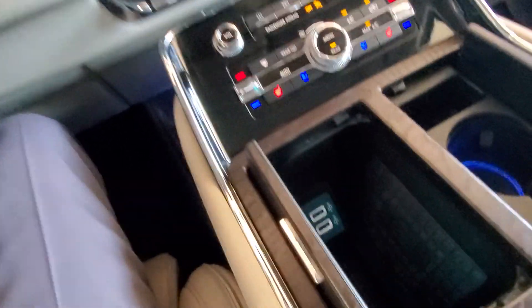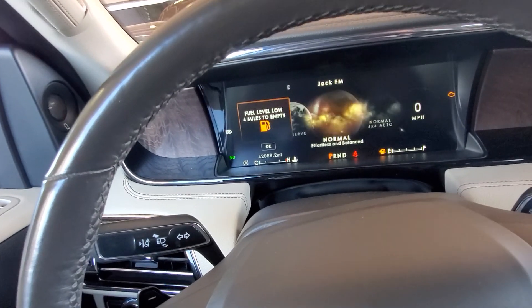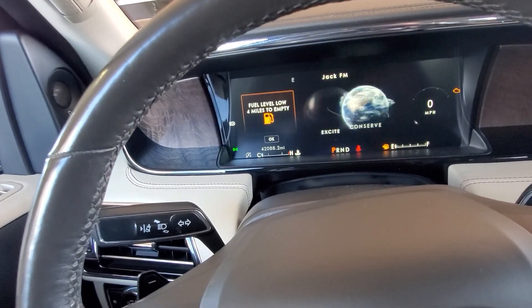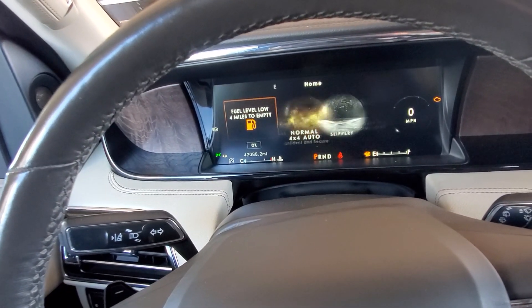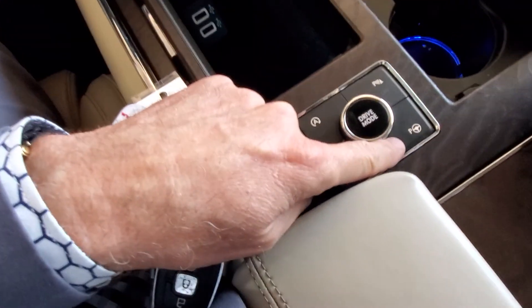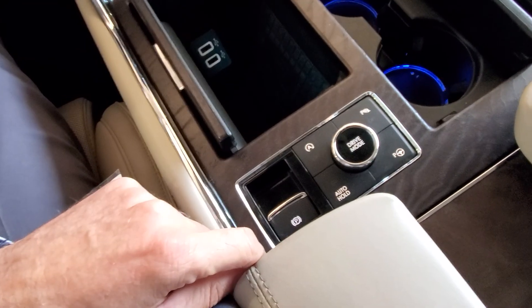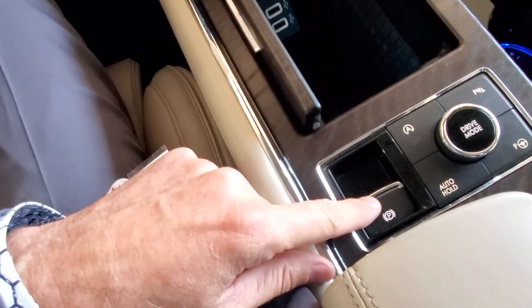It's got wireless charging — all you do is drop your phone in there to charge your phone. Multiple drive modes: you turn this dial and it changes to whichever drive mode, adjusting the suspension, steering, and throttle response. Of course this one's got four-wheel drive, deep conditions, and has auto park — this vehicle will park itself, perpendicular and parallel parking, auto hold, start-stop technology, and electronic brake.